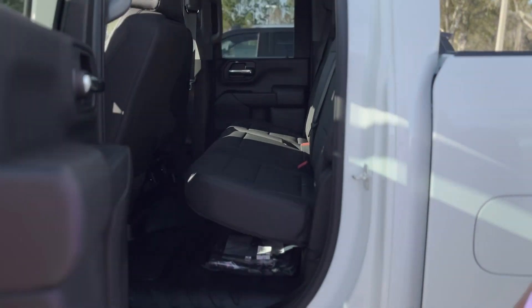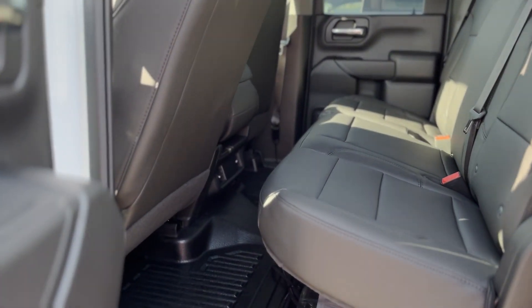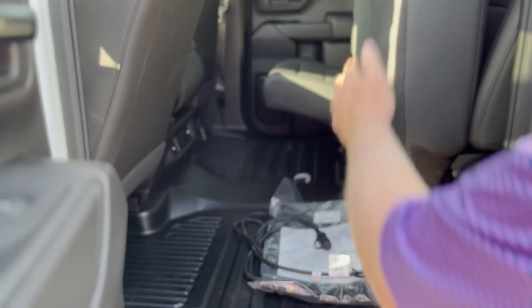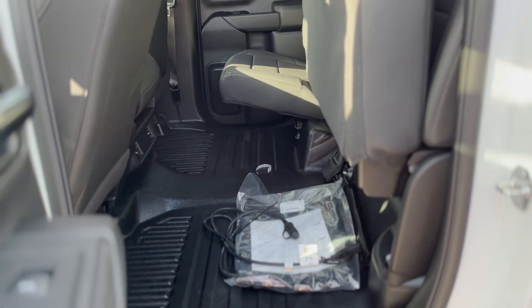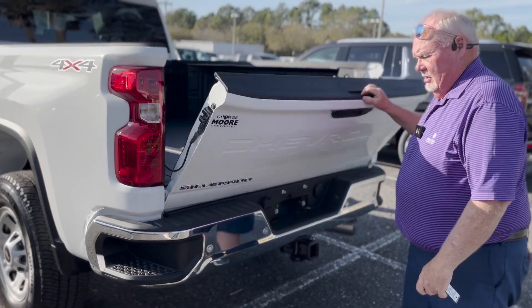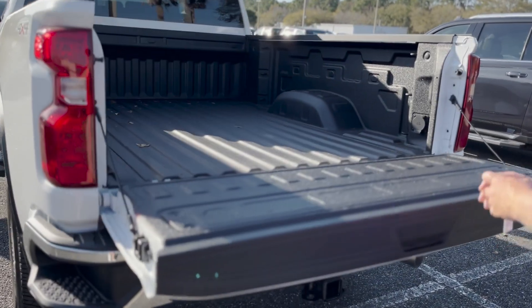There's your back seat. You do have some air vents back there down on the floor. That seat bottom pops up and gives you the full back area to stow stuff. Easy access to the bed of the truck.